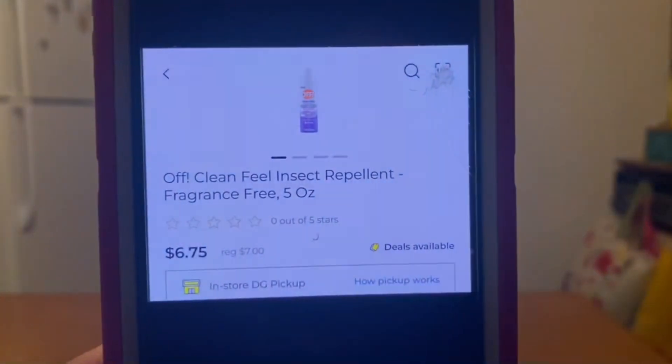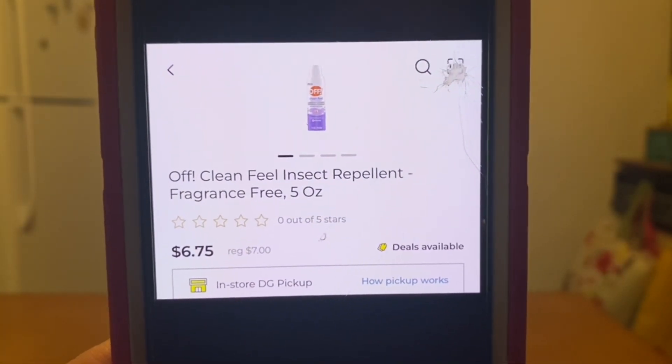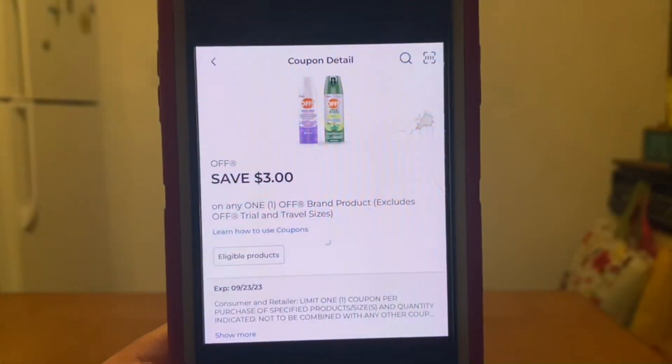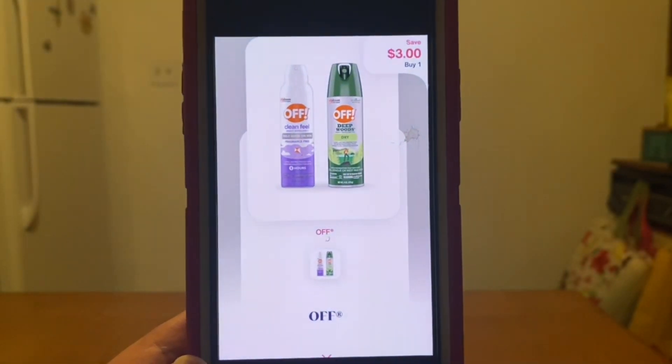Next one is on this Off Clean Fill insect repellent. This is on sale for $6.75. You're going to pick up one, enter your number into the keypad, utilize this $3.00 digital at Dollar General, and pay $3.75 out of pocket. But you're going to submit that receipt to Shopmium for $3.00 back, and your final price for this product will be $0.75.